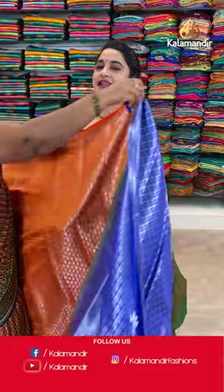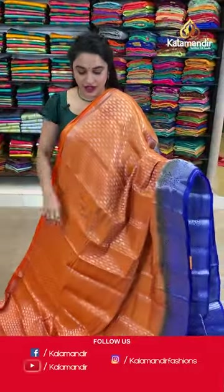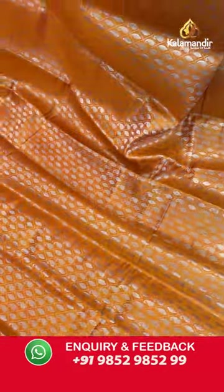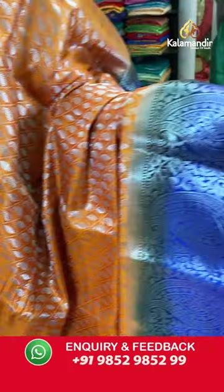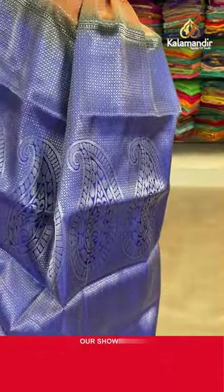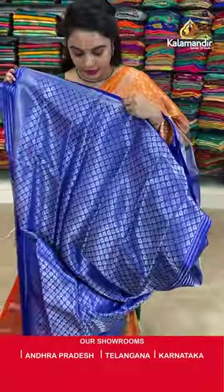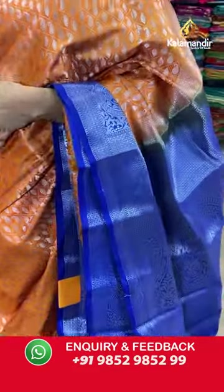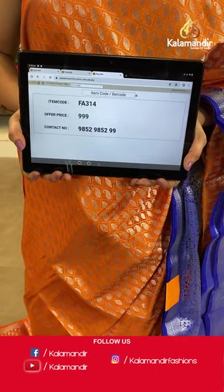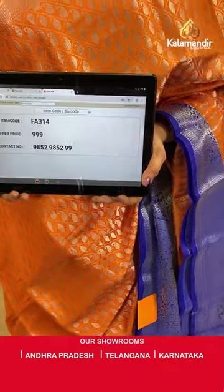Moving on to the next lovely saree — another very grand and very bright, very royal combination. Orange and royal blue colour — a very rare combination also. The body is with the diamond checks and parsley brocade in silver zari. Contrast border with the parsley and floral brocade in silver zari. Contrast pallu with the diamond brocade in the parsley motifs and silver zari. Paired up with contrast brocade blouse along with the self colour border. Saree code FA314 and Viva's price Rs.999 only. To place an order, take a screenshot and share on our WhatsApp number which is 9852985229.